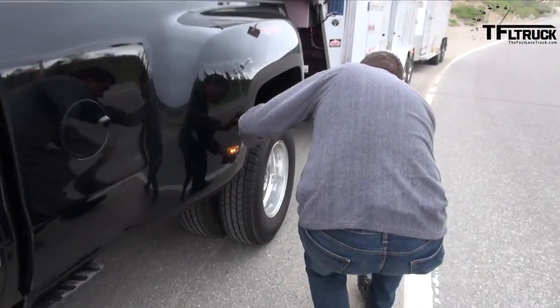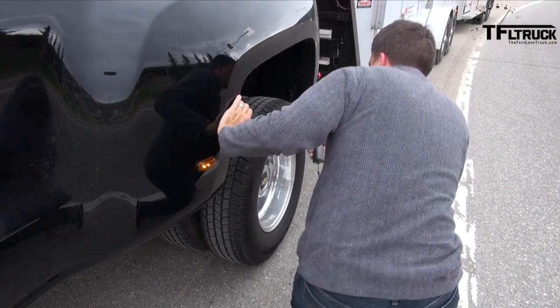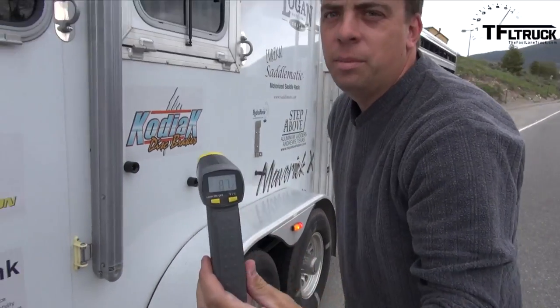The front of the other axle is 227. A little higher than I thought it would be. You've got all those trailer axles — that's what I was expecting when the front was over 200. But it's still not too bad, and the braking has been working excellent.